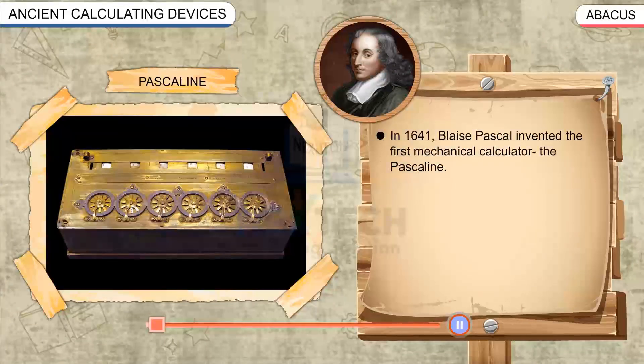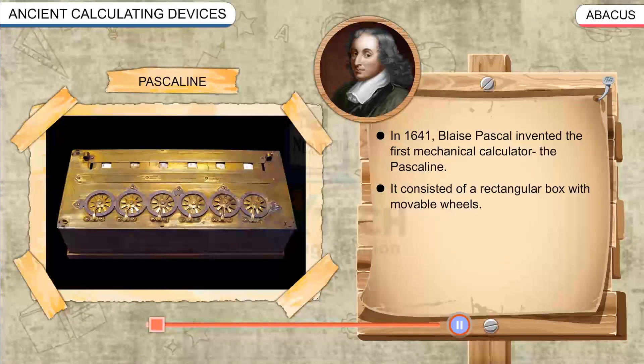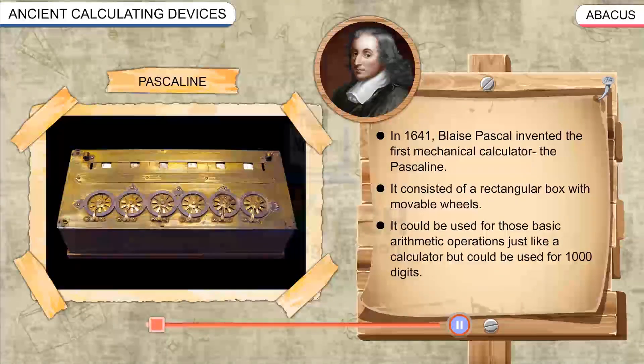Pascaline. In 1641, Blaise Pascal invented the first mechanical calculator, the Pascaline. It consisted of a rectangular box with movable wheels. It could be used for basic arithmetic operations.